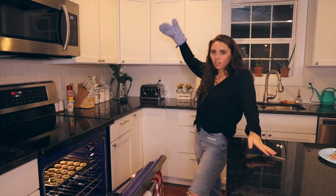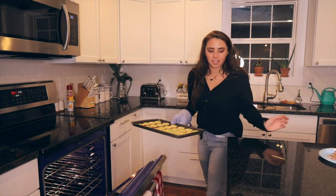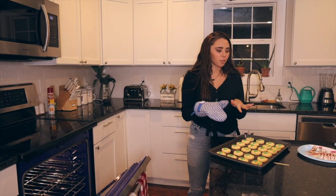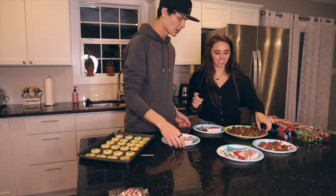They're still a little doughy. Okay, they seem to be done now, so we will take them out, let them cool, and while they're cooling we're going to fill our treat plates with the other treats. Let's try them first.